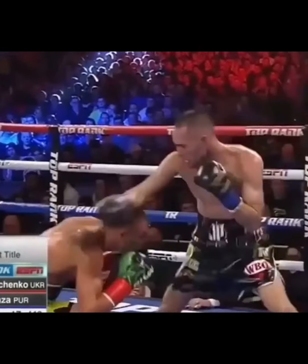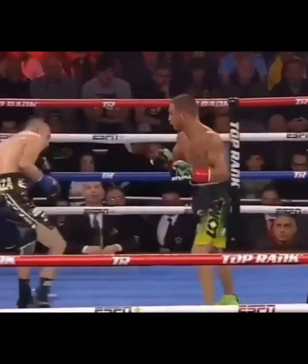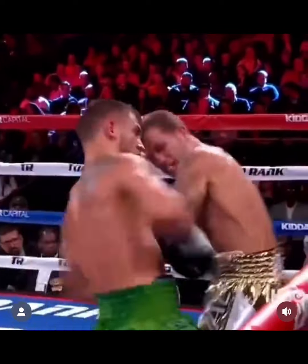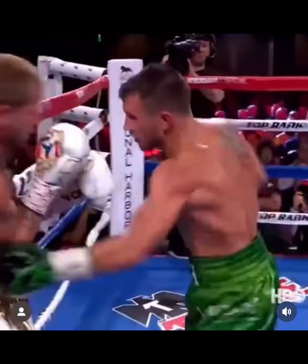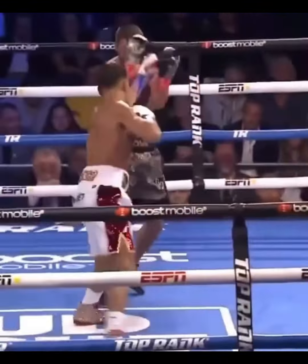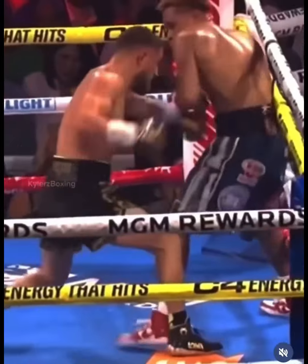Lomachenko going to do a lot of moving. He got good head movement when he wants to not get hit. Sometimes I feel like he gets lazy. But he's going to do a lot of glove manipulation in the fight — kind of moving your glove out of the way. And when Lomachenko starts throwing to the body, that's when you're really in trouble. He's a good body puncher. I wish he'd go more to the body in fights. But once he does, you're in big trouble. He's real good at going to the body and switching up the combination.